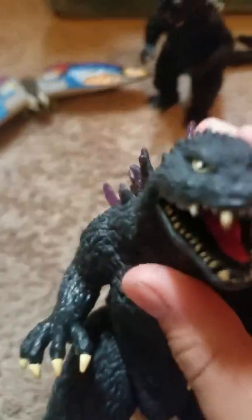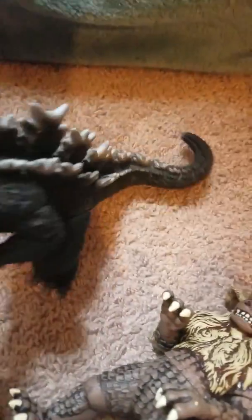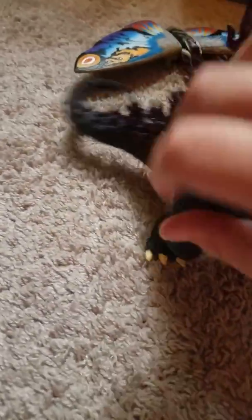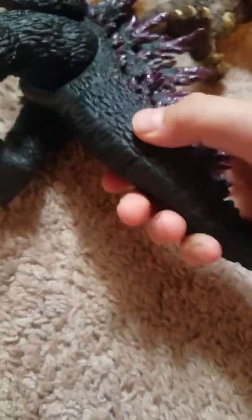Number 4 is Godzilla 2000. The thing with this one is his mouth is just wide open, which is weird. I really like the dorsal plates. But there's an issue with the overall figure: it has no detailing, then detailing, and then back to no detailing. And unlike the Godzilla I just mentioned, it can't move its tail.